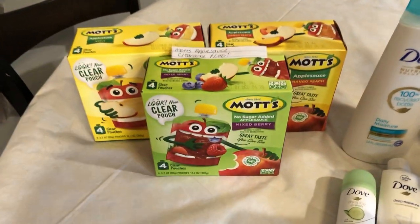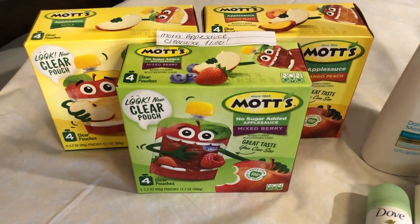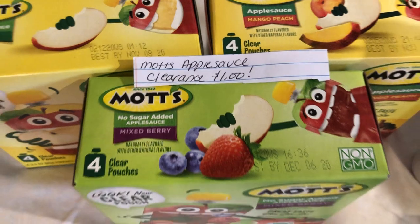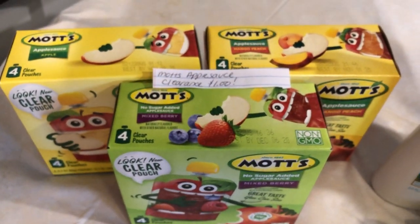The next deal is on the Mott's Applesauce. This is actually a clearance find. They are on clearance for $1 — they're tagged for two at my store in the normal section, but they're ringing up $1.